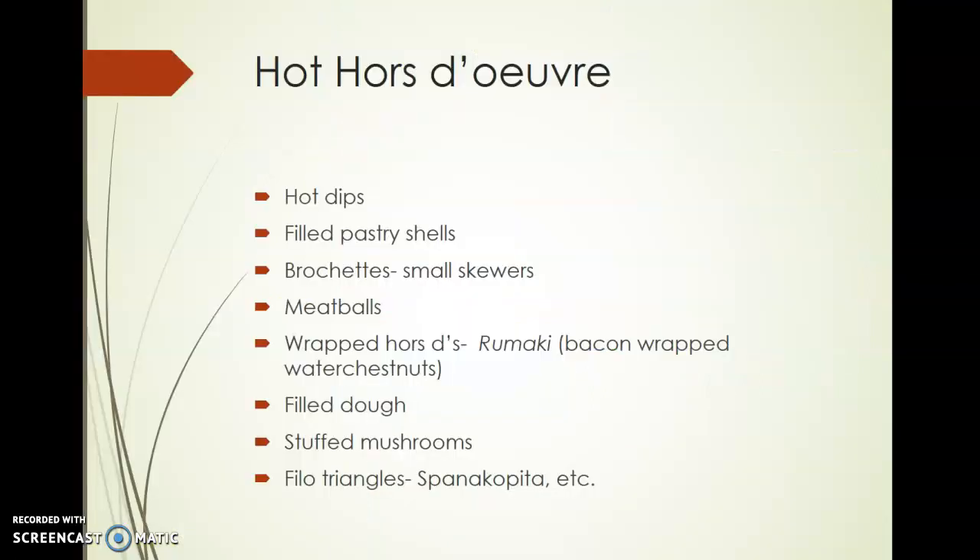Ending with hot hors d'oeuvres — there is a variety, including hot dips, filling pastry shells, and small skewers served hot called brochettes. There are meatballs, stuffed mushrooms, filled dough balls such as your Wellington, phyllo triangles such as spanakopita, and rumaki, which are bacon-wrapped water chestnuts. There's a large variety of hors d'oeuvres. Be sure to include your sanitation skills and avoid using bare hands when finishing any of these. I hope you've enjoyed the video — thank you.